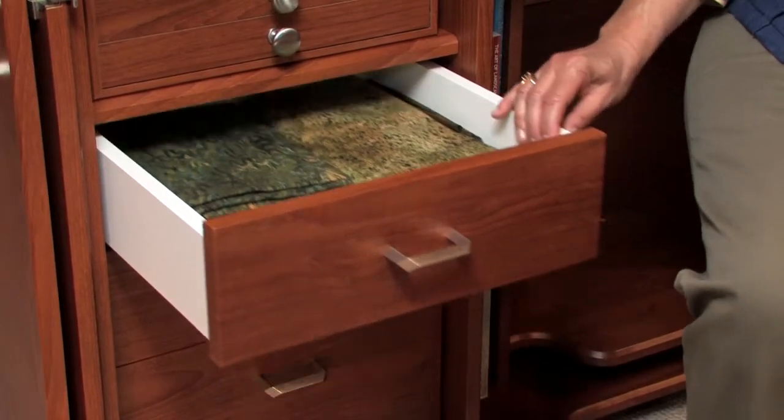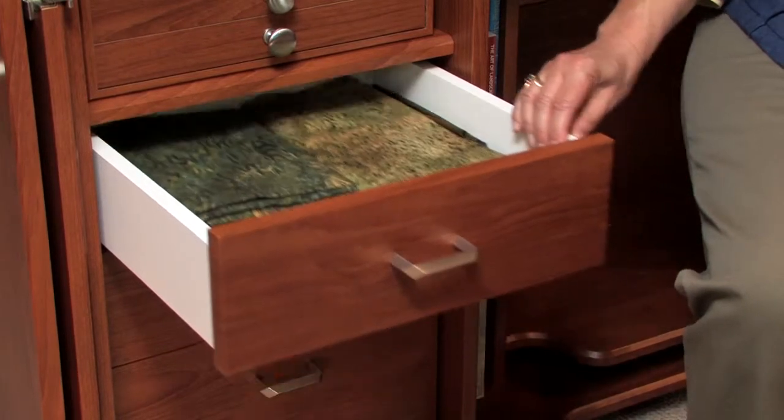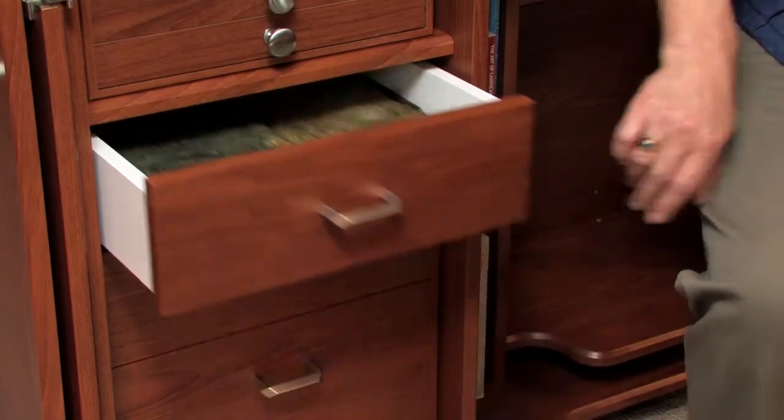Notice that the drawers extend to the full depth of the studio, moving smoothly along the glides. When closing the drawer, just give it a push. It will pause and then close by itself with a silent, soft closing feature. You can't slam a drawer.